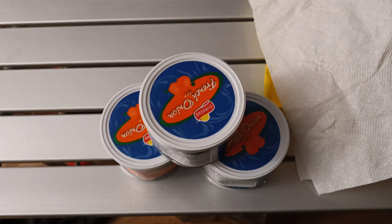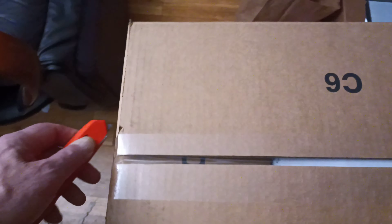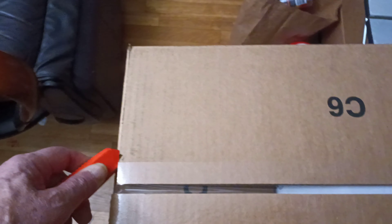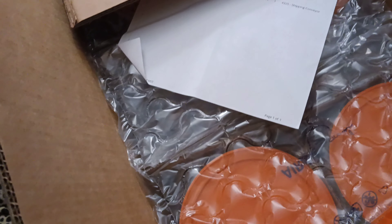All right folks, another box arrived — let's take a look at it and see what it brought me today. Nice thick box, and did you know that the cardboard industry is the most flourishing industry in the United States?